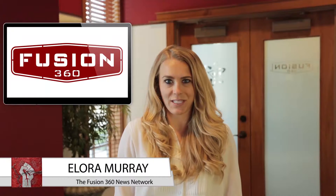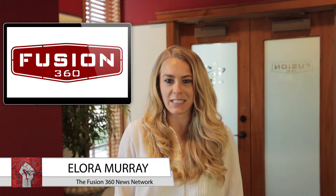Hi, I'm Elora Murray at Fusion 360 Studios reporting for the Fusion 360 News Network. Here at The Factory we talk a lot about web design, but with good reason. If you have a dull website, visitors quickly lose interest and leave. To prevent this from happening, here are a couple of ways to keep visitors engaged on your website.